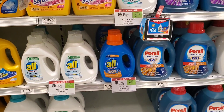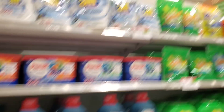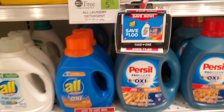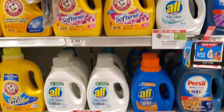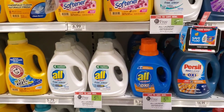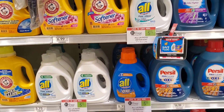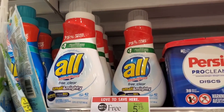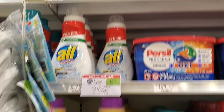Next I'm picking up some All laundry detergent, which is buy one get one free. I'm pretty sure these are included too — they just don't have the sign over here. There's a $1 coupon coming out of the machine. If you get the pods at $5.99, the coupon makes them $4, or $2 each. If you get the liquid where I'm at, it'll make them $3.75, about $1.83 each. I think I'll go ahead and get the liquid — the Free and Clear version.